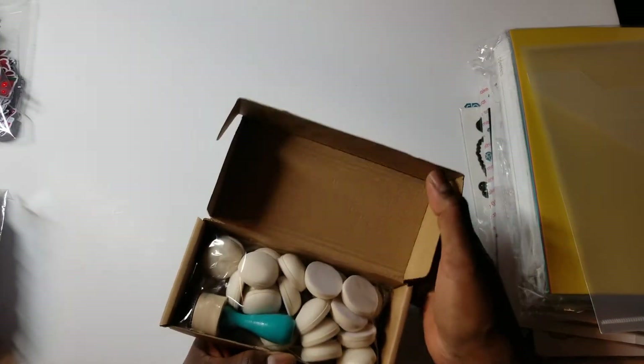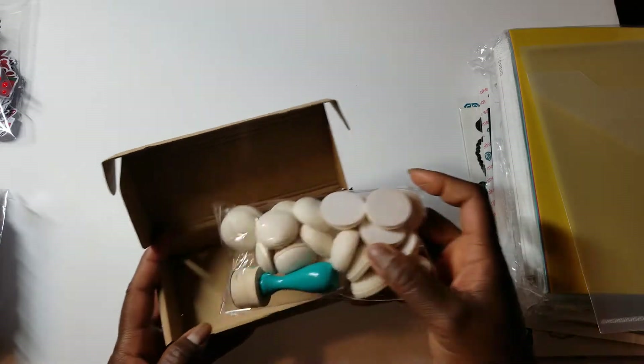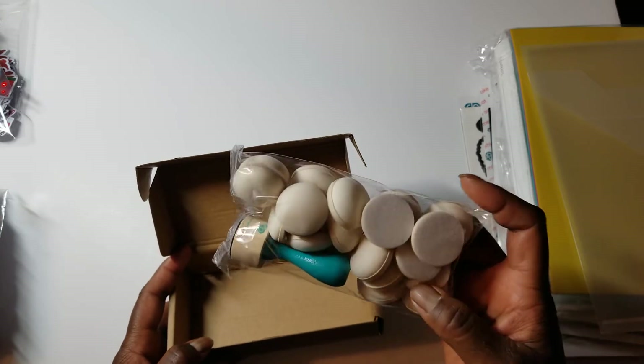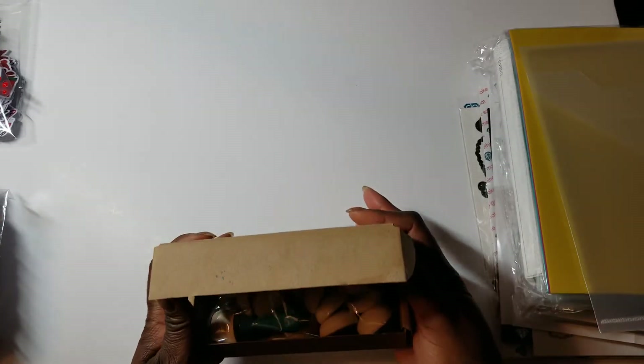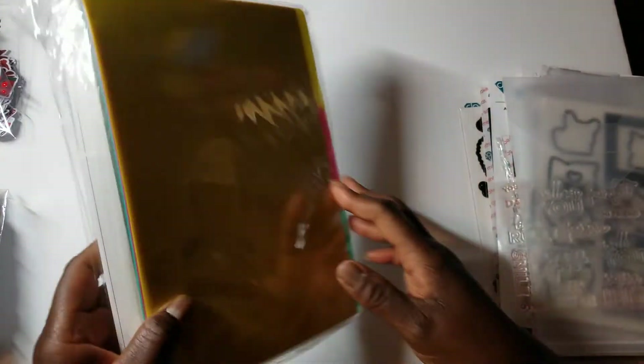Let me show you some of the things that I got. I got some basics — this is a dauber handle and a set of 20 domed daubers, or foam blenders, and those were on sale for $10. I think they were $20 originally and on sale for $10.